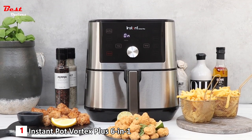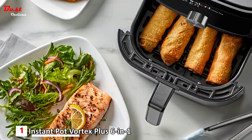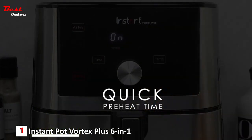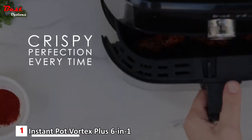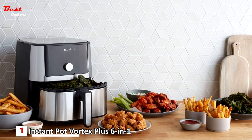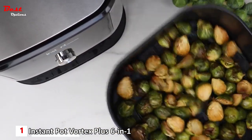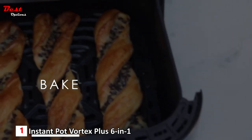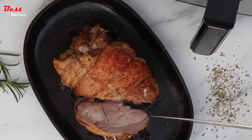Introducing the Instant Pot Vortex Plus 6-in-1, a culinary powerhouse with a touch of elegance, priced at approximately $130. It features a compact design with captivating stainless steel accents, seamlessly blending functionality and style to enhance any countertop. With lightning-fast preheating capabilities, it takes mere minutes to transform frozen ingredients into golden delights. The temperature range of 95 to 400 degrees Fahrenheit allows for culinary creativity and precision. Equipped with a generous six-quart basket, it accommodates sizeable portions for both small and large gatherings. A real-time display keeps you informed of cooking progress, and its six-in-one functionality lets you air fry, broil, roast, dehydrate, bake, and reheat. Thanks to its innovative Even Crisp technology, airflow is directed from top to bottom, guaranteeing a flawless golden finish and consistently crispy yet tender outcomes.